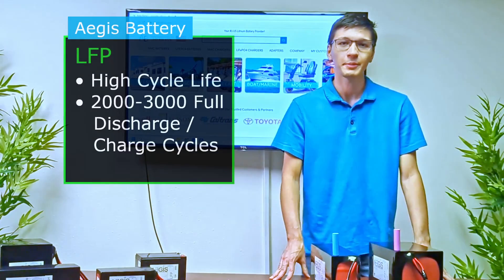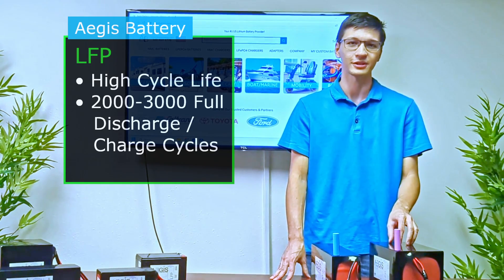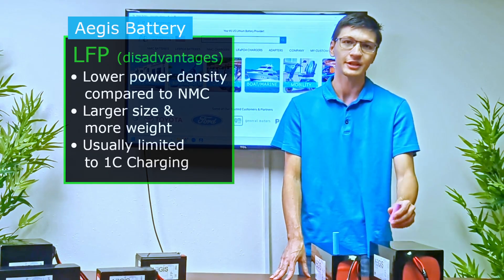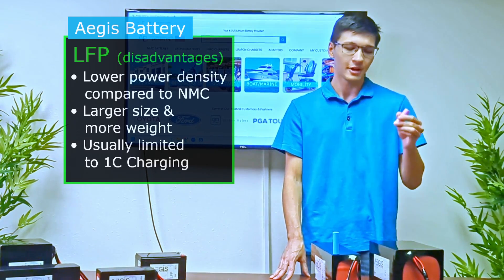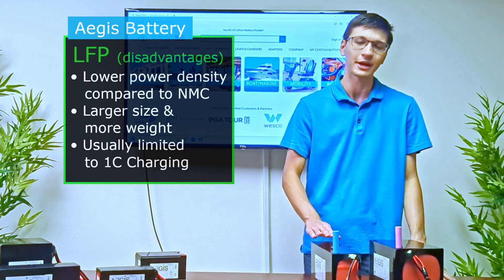In addition, LFP batteries have a very high cycle life, which is around two to three thousand full charge and discharge cycles. The disadvantage of LFP batteries is their larger size and weight, due to LFP cells being only 3.2 volts each, meaning that more cells are required to achieve the same voltage and capacity as NMC battery packs.